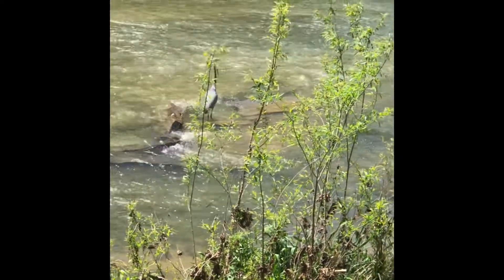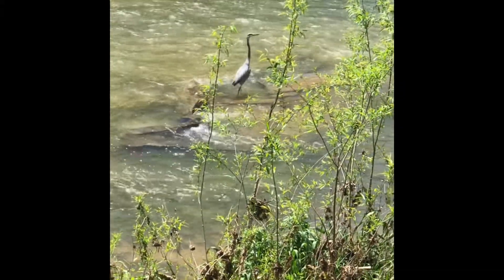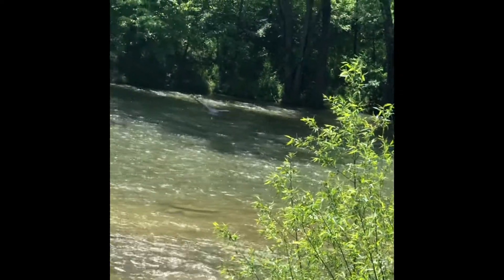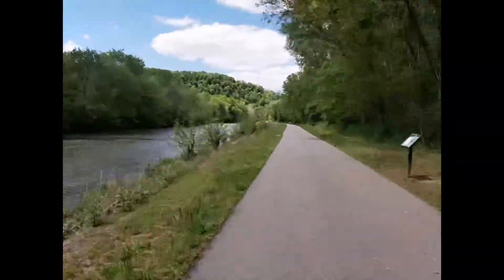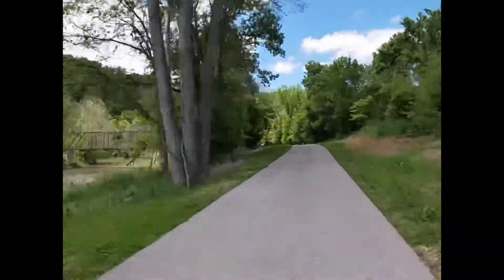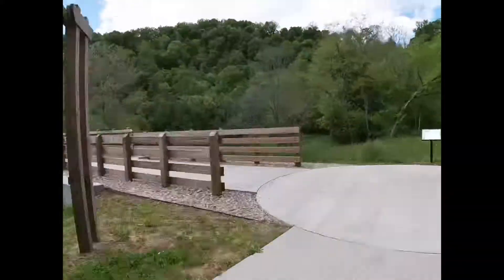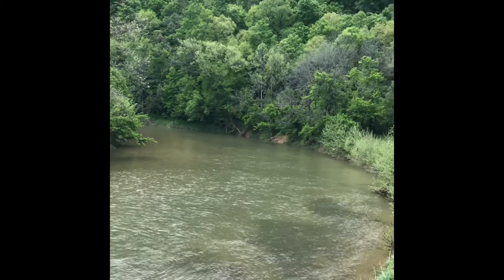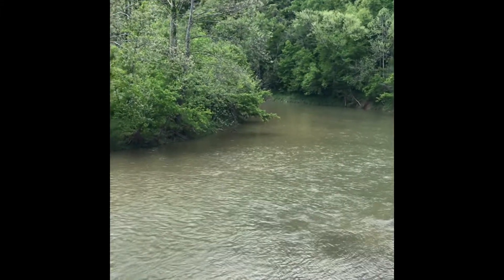There's our friend the bird again. And there he goes. Just look at the beauty of nature. It doesn't get any better than this.